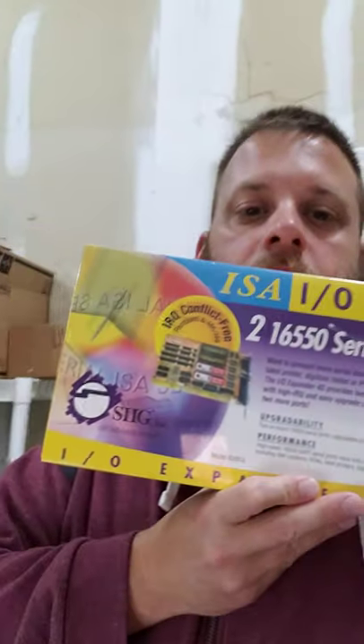This also came out of the storage shed — it's an ISA IO card, brand new and still sealed. That sold for $24.99 free shipping. Another item that cost us pennies on the dollar, and it'll be on its way to a customer soon.